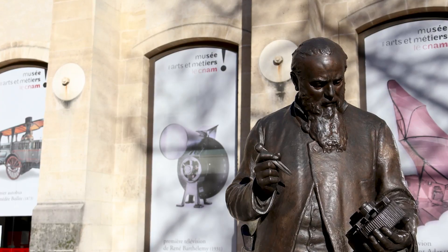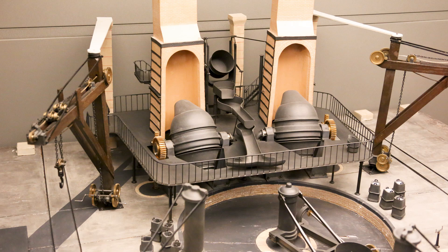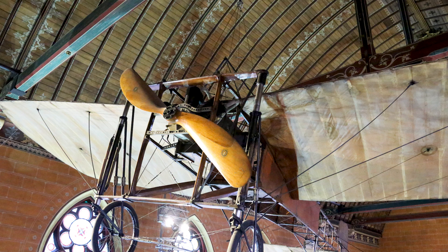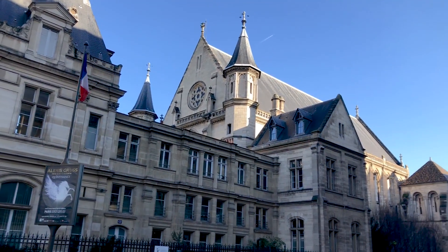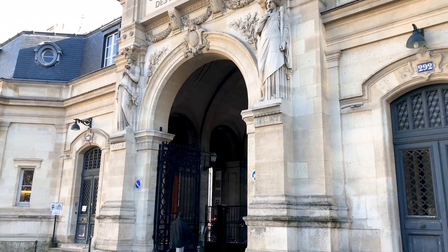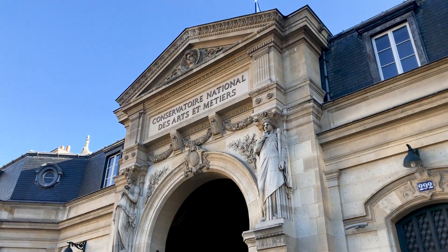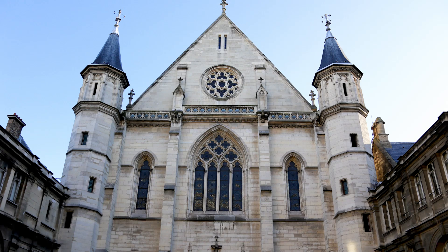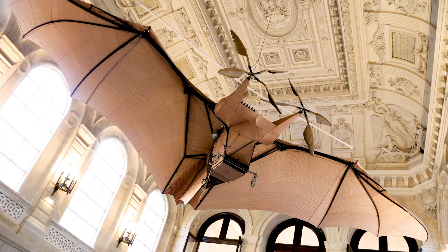The Musée des Arts et Métiers is home to an amazing collection of scientific instruments, machines, models, early machine tools, and so much more. Born in Revolution, its long history and role as a teaching institution repeatedly put it at the center of important moments in science and industry, and it has the oldest industrial and technological collection in the world. We'll take a look inside at some of the spectacular objects in the collections and the stories behind them.